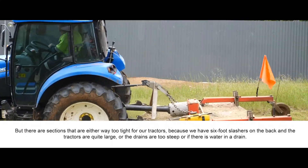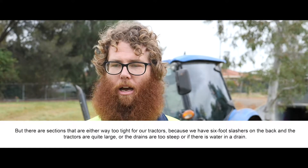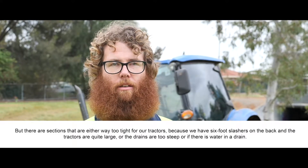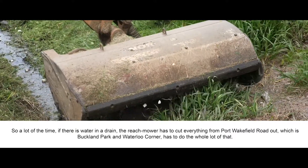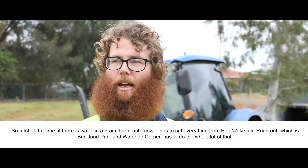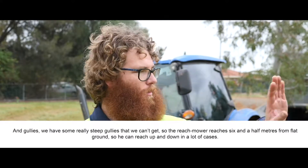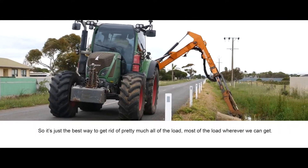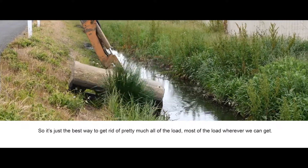There are sections that are either way too tight for our tractors — because we have six-foot slashers on the back and the tractors are quite large — or the drains are too steep, or if there's water in a drain. So a lot of the time if there's water in any drains, the reach mower has to cut everything from Port Wakefield Road out, which is like Buckland Park and Waterloo Corner. And for gullies, we have some really steep gullies we can't get. The reach mower reaches six and a half metres from flat ground so you can reach up and down in a lot of cases, which is the best way to handle most of the load wherever we can get.